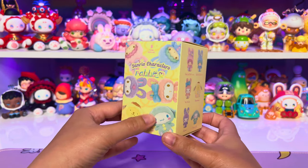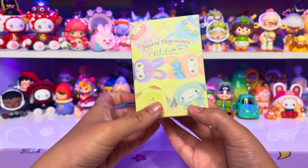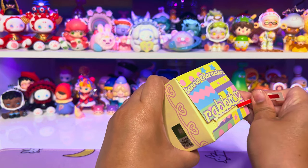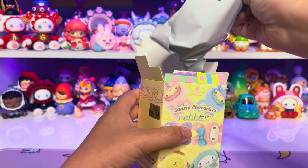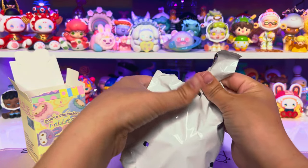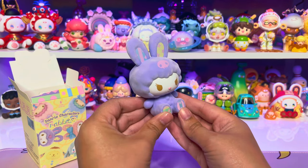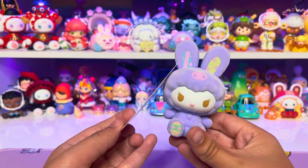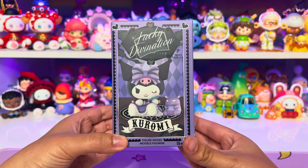Next we have the Sanrio Characters Rabbit series. Of course I want Kuromi and Pompompurin — they're my faves. They're all supposed to be in a little rabbit costume and the figures are flocked. I usually don't get flocked figures because I feel like they attract dust and get dirty quickly, but this one was really cute — I like when they wear costumes, so I had to get it. One, two, three — we got Kuromi! We are so lucky. This one is super plain but super soft. I like the little egg feet. Here is her character card.